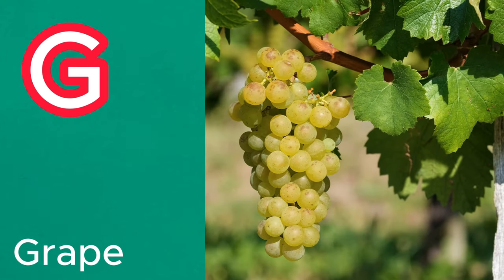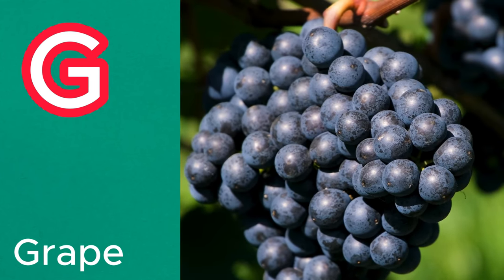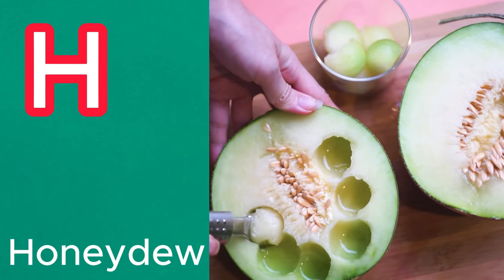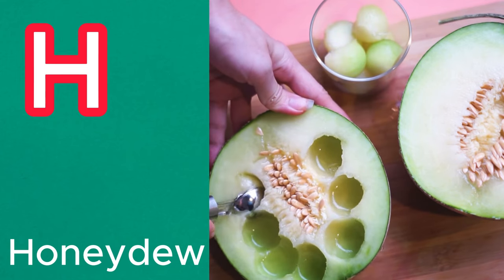G is for grape. Whether red, green, or purple, grapes are delicious and can be eaten fresh or dried into raisins. H is for honeydew. This refreshing melon has a pale green flesh and a sweet flavor.